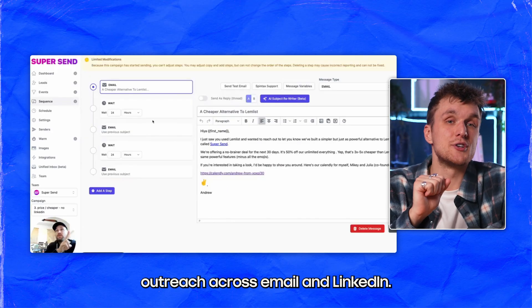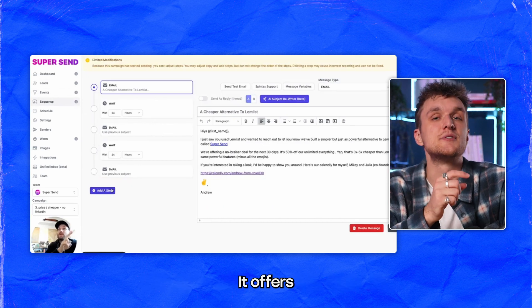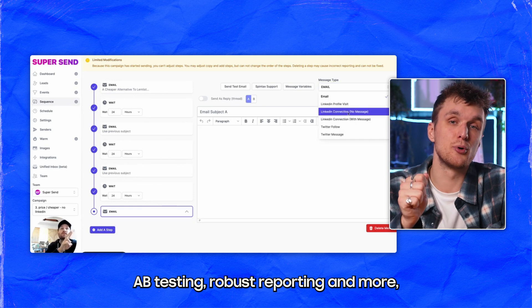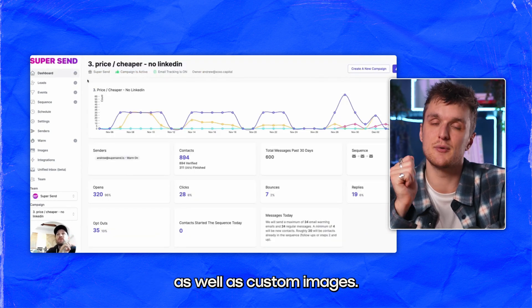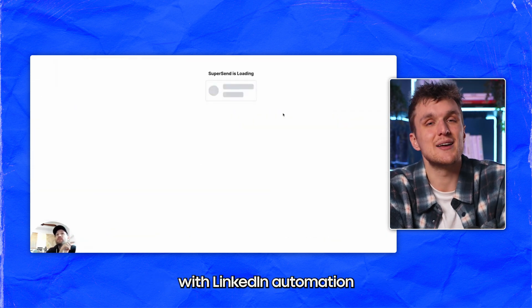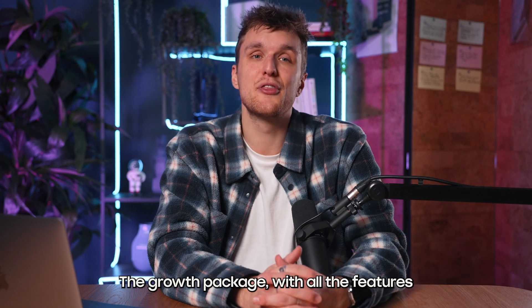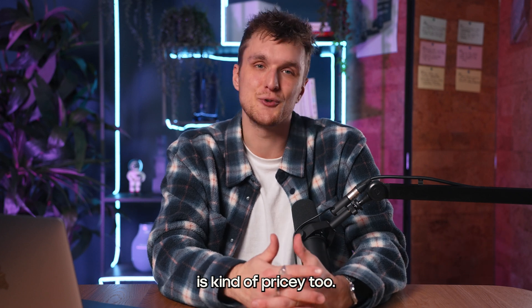SuperSend automates cold outreach across email and LinkedIn. It offers features like email automation, Twitter automation, A/B testing, robust reporting, and custom images. Some users have noted issues with LinkedIn automation and shared inbox updates. At $250 per month, the growth package with all the features is kind of pricey too.